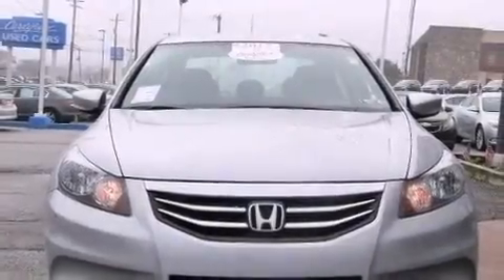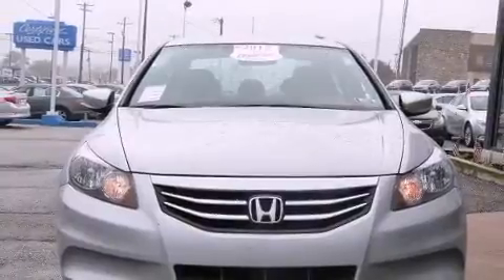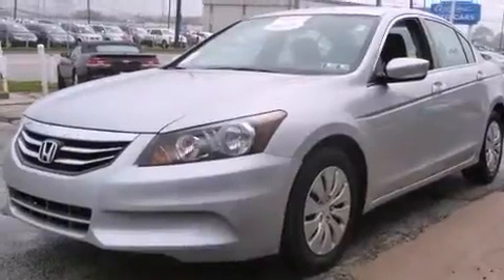Treat yourself to a test drive in the 2012 Honda Accord. This four-door, five-passenger sedan still has less than 35,000 miles.